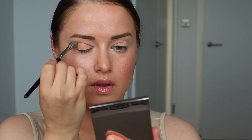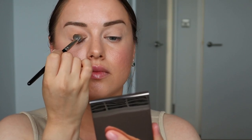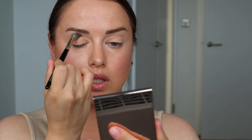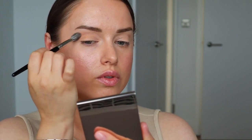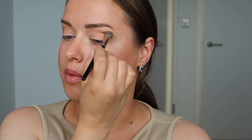Складочку на подвижную часть и такими круговыми движениями втушёвываю, задаю немного тень — такие лисьи глазки, немного вытянутые. За что я люблю японские тени — японский люкс? Во-первых, очень круто всегда подобраны цвета и цветовая гамма. Тени в одной палетке идеально сочетаются между собой. И это максимально беспроблемные тени.